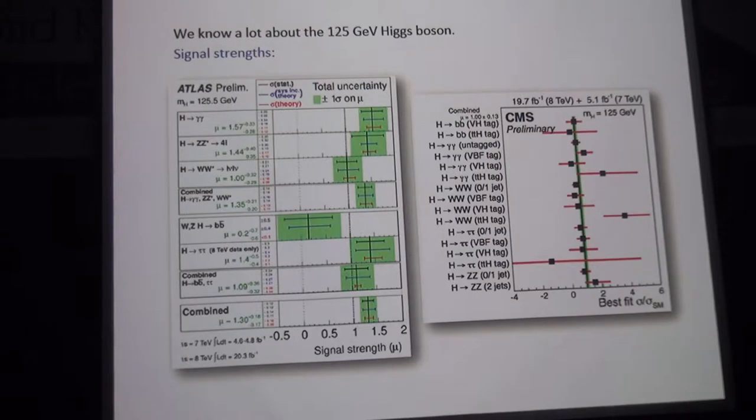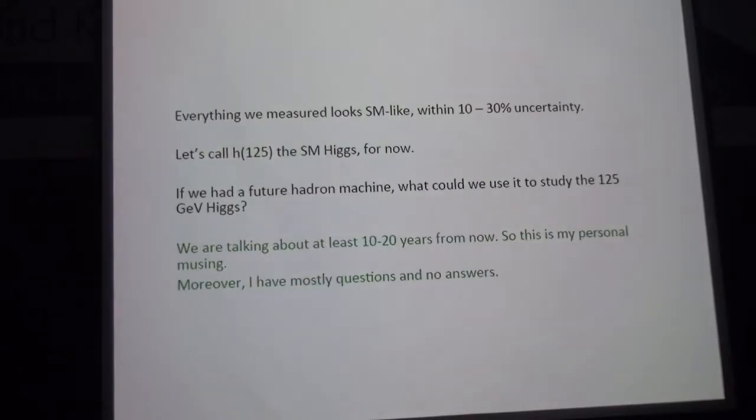Of course we know a lot about the Higgs boson that was discovered at 125 GeV. This is a summary of the signal strength compared to the standard model expectations. By and large, in all these channels that you look at, you see that everything seems to be consistent with standard model expectation, within 10 or 30 percent uncertainty. So for now, I'm happy to call the H125 the standard model Higgs, since everything looks standard model-like.